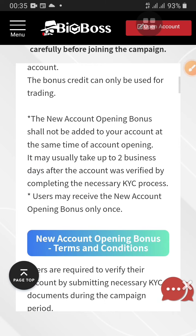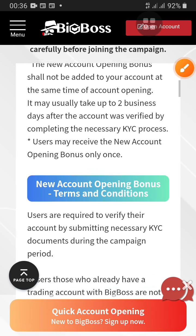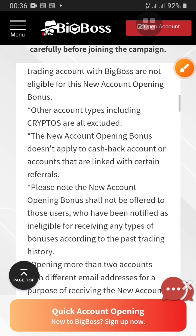The bonus credit can only be used for trading. Your account opening bonus shall not be added to your account at the same time as account opening — it may usually take up to two days. They are saying it will take up to two days after you verify your KYC. So first you need to register, then verify your account, and then after one or two days you will receive your bonus. It's worth waiting if you're going to really receive your bonus. Users are required to verify their account — that we all know — and users who already have a trading account with BigBoss are not eligible.